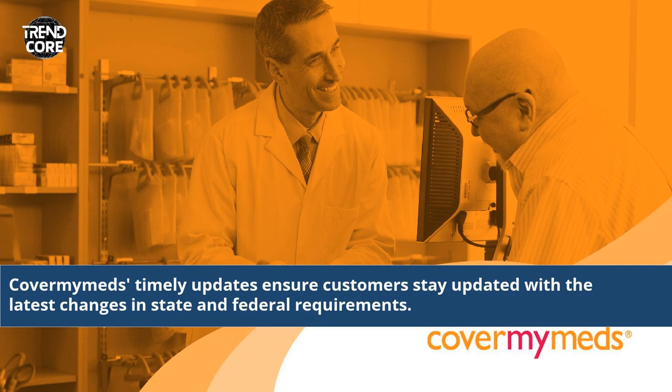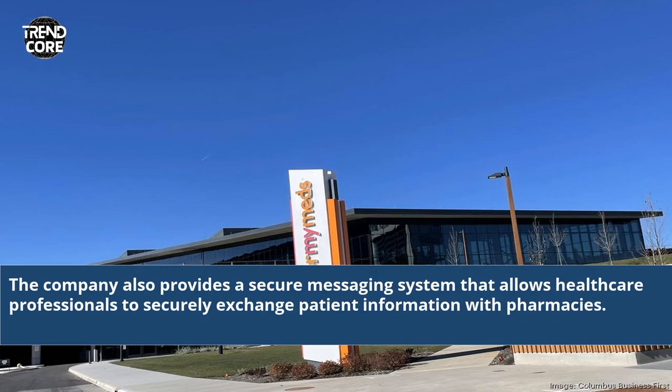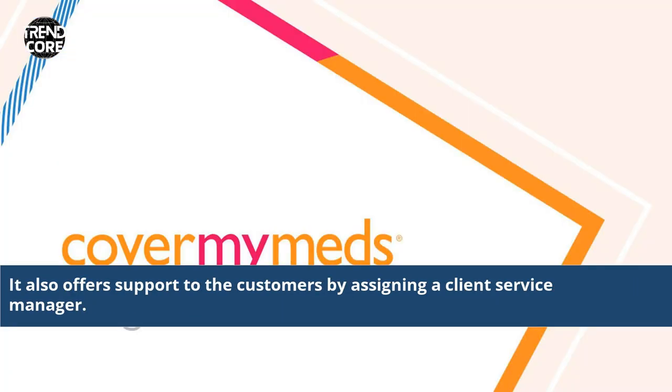CoverMyMeds' timely updates ensure customers stay updated with the latest changes in state and federal requirements. The company also provides a secure messaging system that allows healthcare professionals to securely exchange patient information with pharmacies, and it offers support to customers by assigning a client service manager.